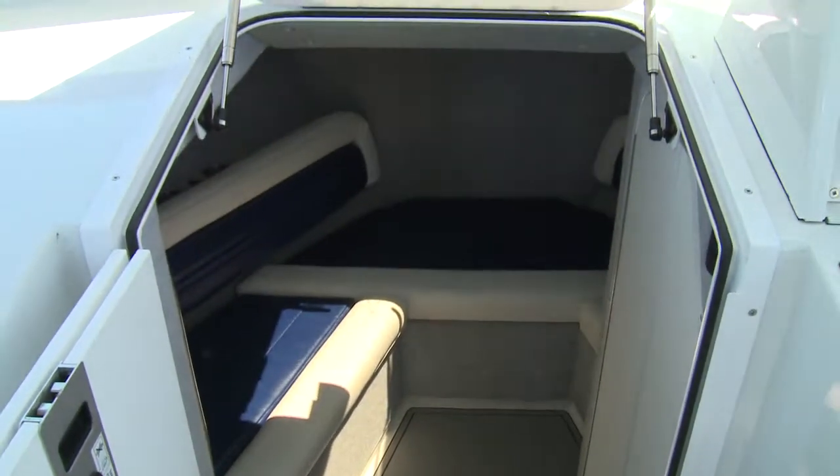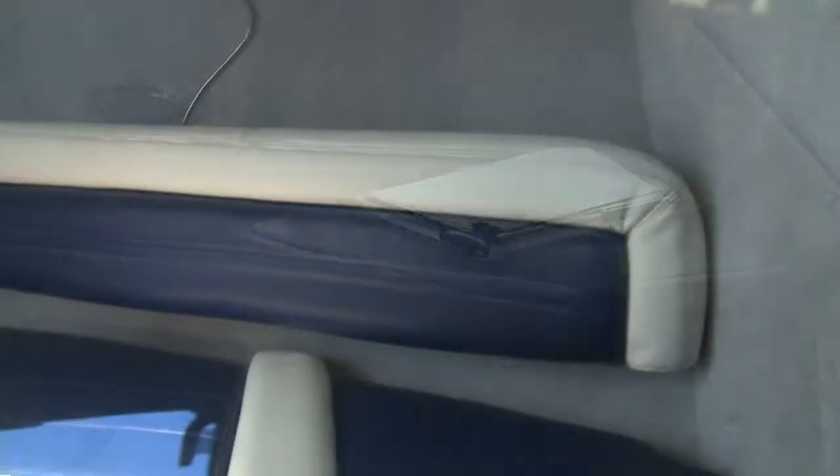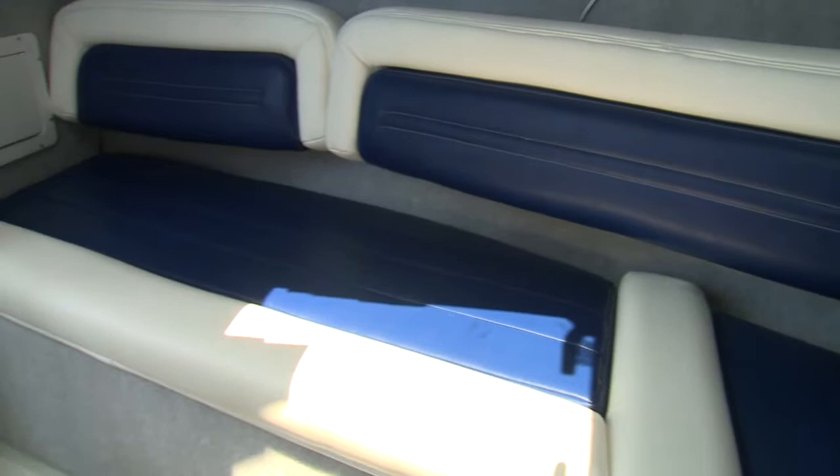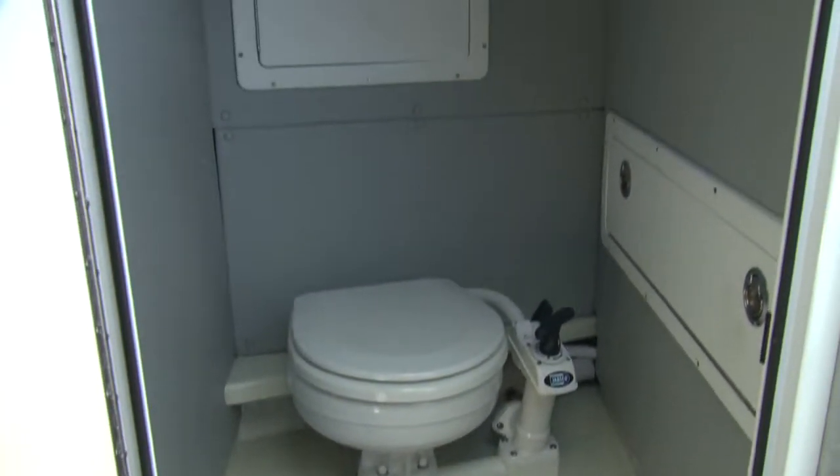For even more relaxation, there's the Cuddy Cabin, with a skylight vent, more color-matched seating in the V-berth, and a roomy head compartment with pump out.